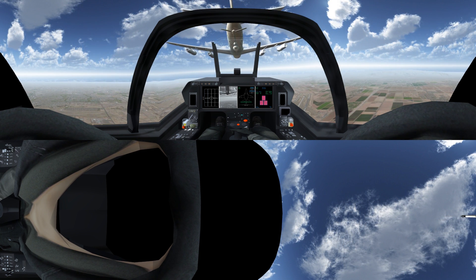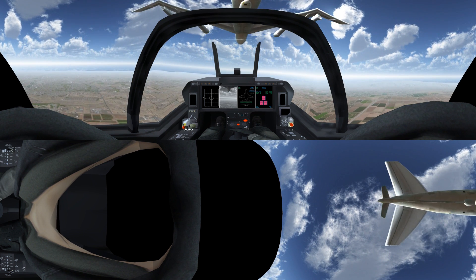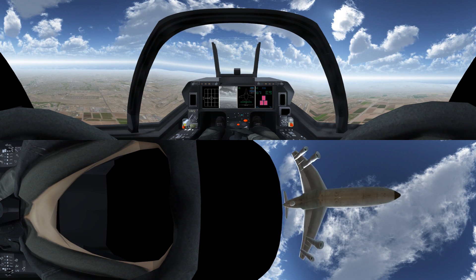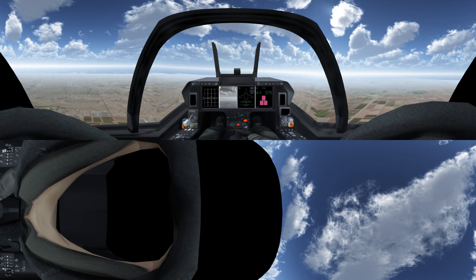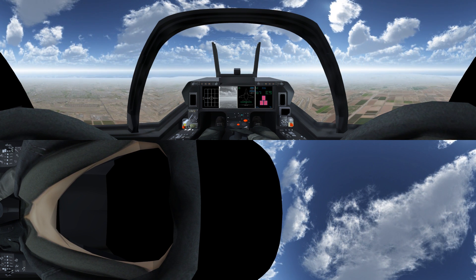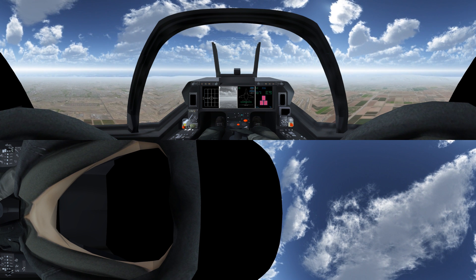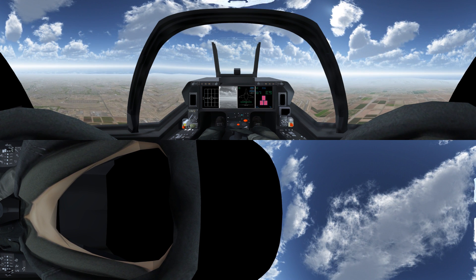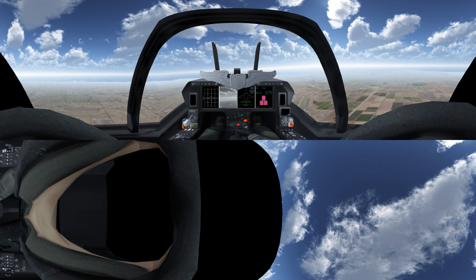With advanced classroom instruction, ground-based training and simulation, operational systems, twin engines, and blended live virtual constructive training, Raytheon's T-100 Integrated Air Training System is more than an airplane — it's the most effective, most advanced fighter trainer in the world. Congratulations on a successful mission, pilot. You've earned your wings.